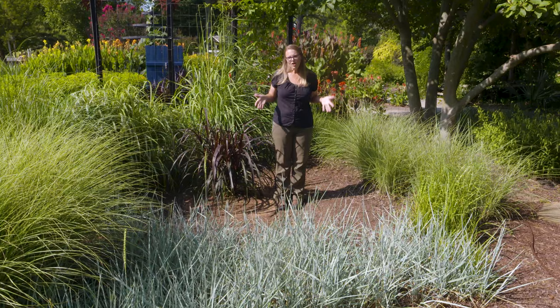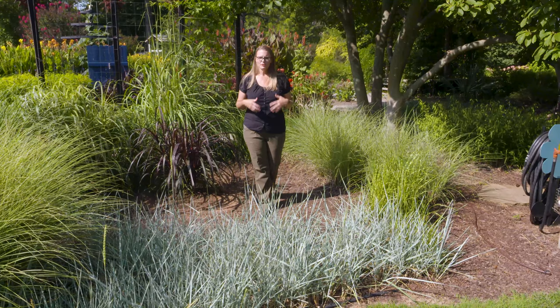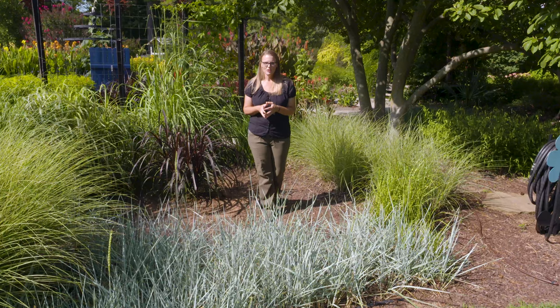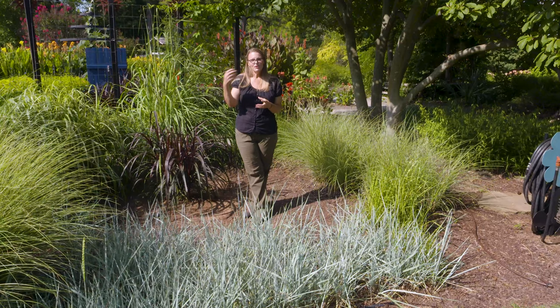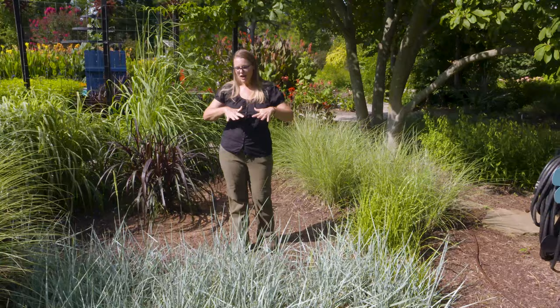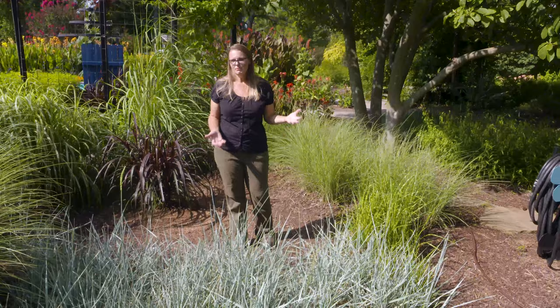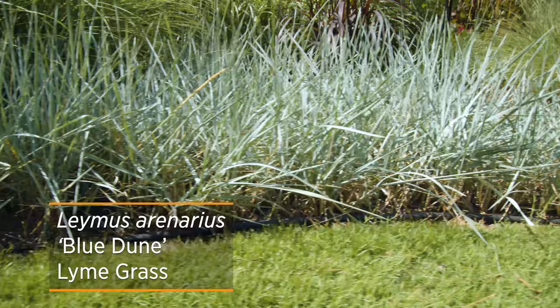One thing all of those perennial grasses have in common is that they're clumping grasses, which means when you plant them they're pretty much going to stay right there in that same location. You might see a little bit of spreading, but the foliage comes out of the base of that plant. In contrast, spreading grasses travel by rhizomes across an area, allowing foliage to pop up and create more of a mat. An example of a perennial spreading grass is blue lyme grass.